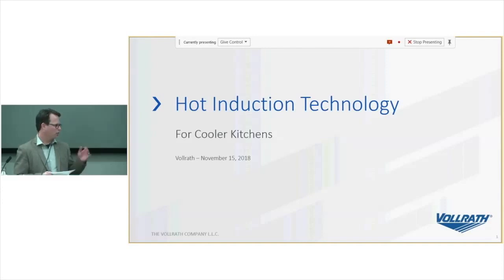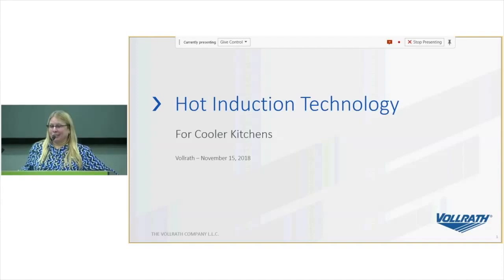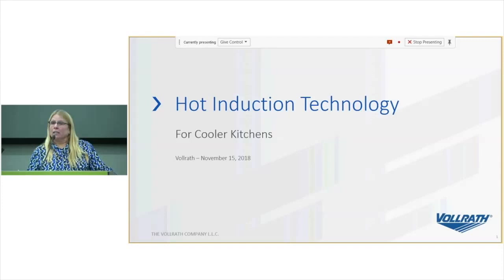Catherine has been in the food service industry for over 35 years — trained at Cornell, she's worked for hotel chains, managed restaurants, done food service design, and is an active member of the Construction Specifications Institute and the Food Service Consultants Society International. She's a great champion for induction. Catherine: 'I think of myself as an induction evangelist. I was classically trained and I believe induction is the future. Thank you to the Food Service Technology Center for inviting us — it's awesome to educate operators who don't always have a chance to see what's new.'